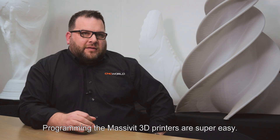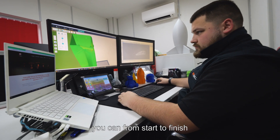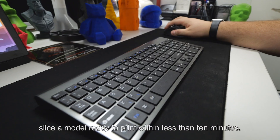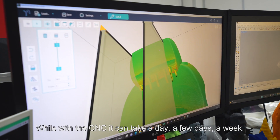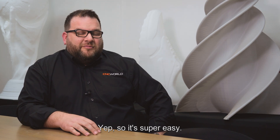Programming the Masterbit 3D printers is super easy. With the slicing software, you can start to finish, slice the model, ready to print, within less than 10 minutes. With a CNC, it can take a day, a few days, a week. So it's super easy.